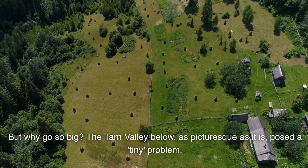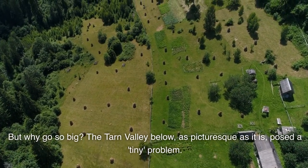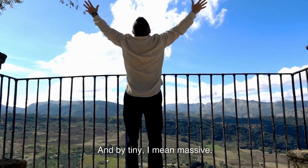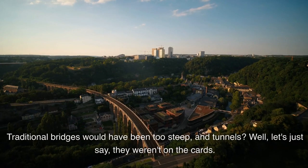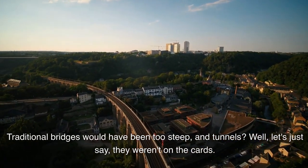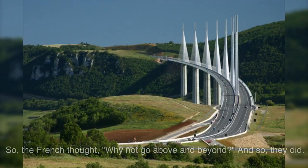But why go so big? The Tarn Valley below, as picturesque as it is, posed a tiny problem — and by tiny, I mean massive. Traditional bridges would have been too steep, and tunnels? Well, let's just say they weren't on the cards. So the French thought, why not go above and beyond?